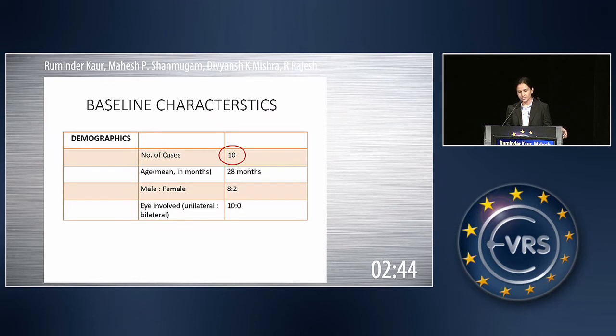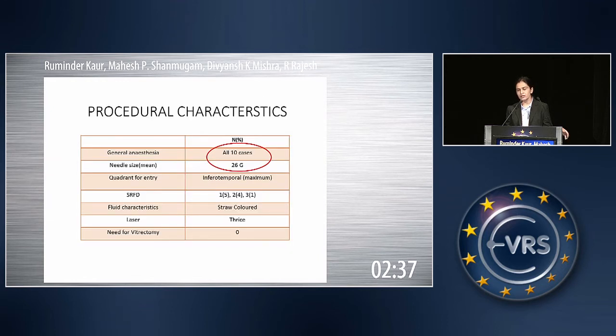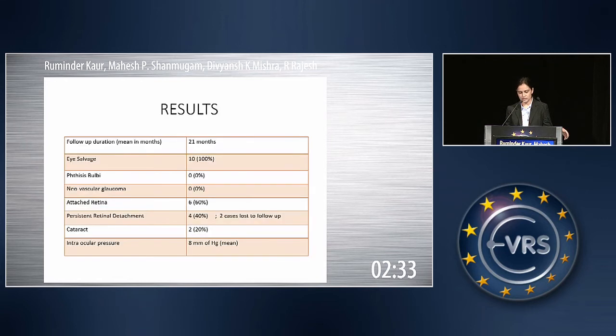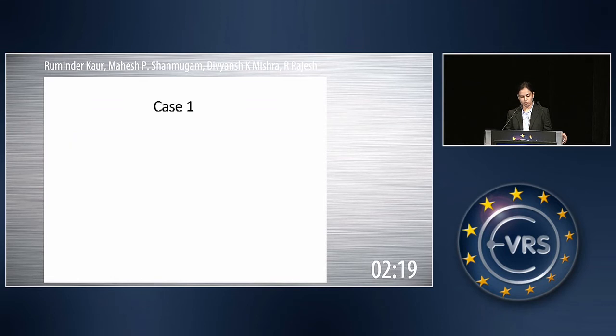Ten cases were taken in this study. All had 360 degrees of telangiectasia with bullous retinal detachment in all quadrants. The procedure was done under general anesthesia with a 26-gauge needle. Coming to the results, all the eyes were salvaged. None of the eyes went into phthisis or neovascular glaucoma. The retina attached in 60% of cases, 40% still had a persistent detachment, and 20% were lost to follow-up.